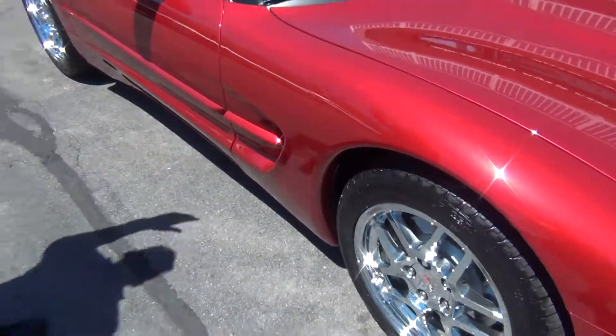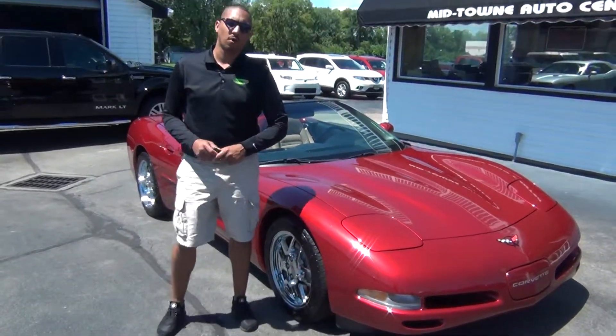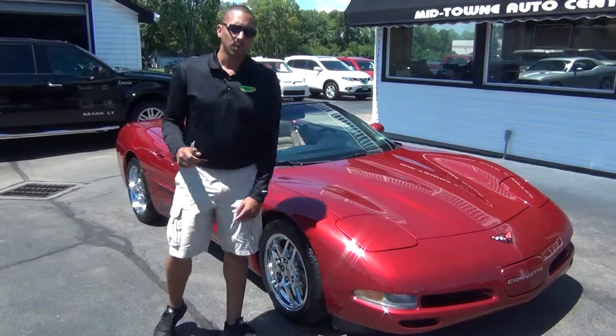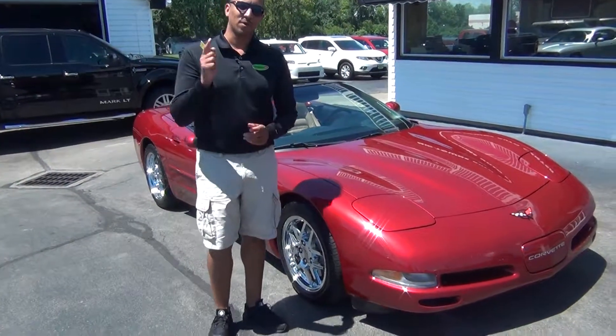If you do have any questions, give us a call at 513-420-0000, or you can visit us on the web at MTACautos.com where you can see this vehicle along with the rest of our super low mileage inventory. Thanks a lot — have a great and wonderful day.